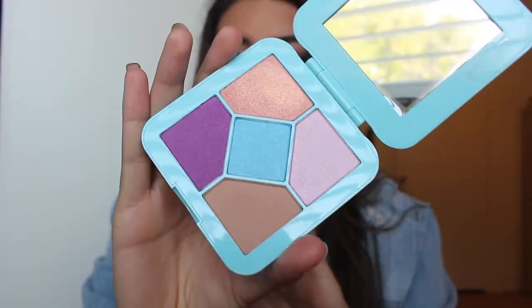The first thing I'm going to talk about is makeup, and the first thing is this Lime Crime eyeshadow palette. This palette actually has a little bit of a backstory.